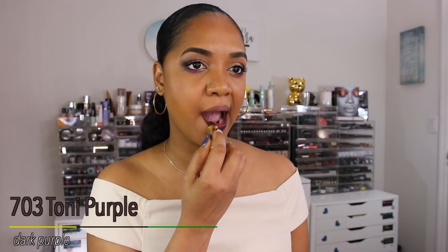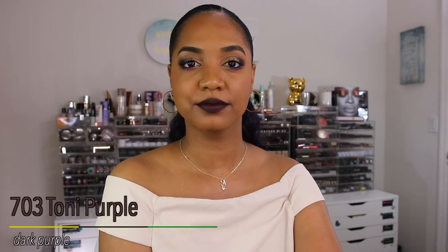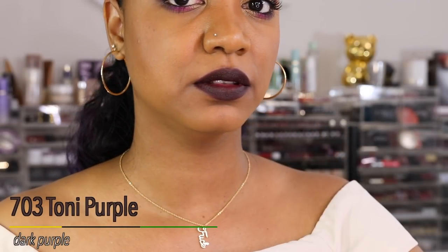The last shade is 703 Tony Purple, described as a dark purple. I love a vampy dark lip and I'm so glad I picked this up. It's a rich dark purple with a slight red undertone — like a blackberry purple. The pigmentation is great, no skipping or patchiness. It's gorgeous and honestly matches my hair. If you love vampy lips, this is a great one.